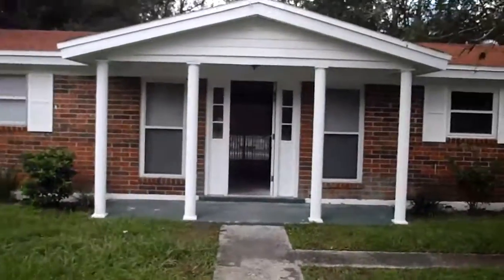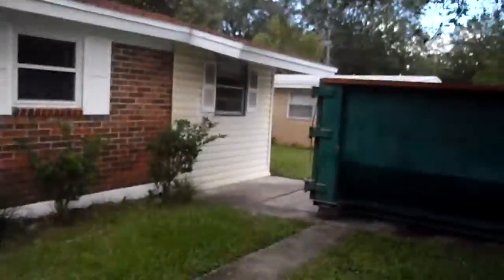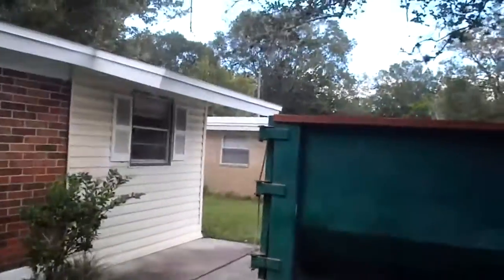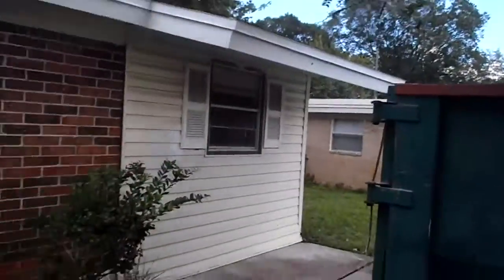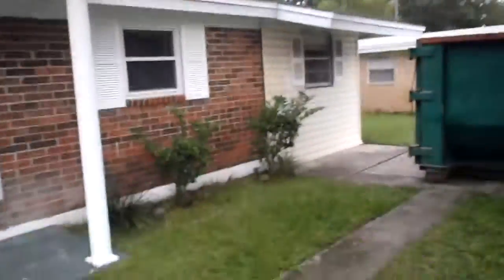Hey, it's John here in front of Charabeth Drive for a rehab update. We are still waiting to start the demo on the addition — we finally got the engineering in. We'll start demo on the addition early next week, so by next week's update you will start seeing some progress on the addition side of the house.